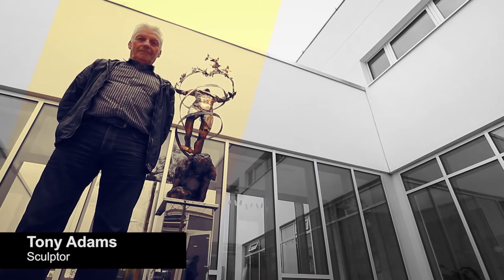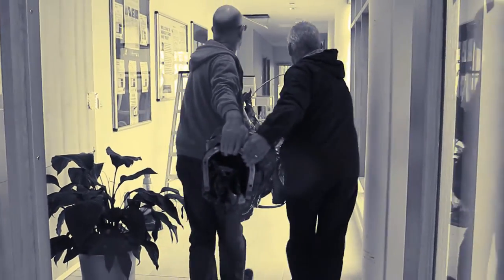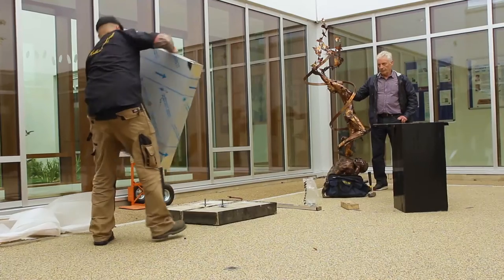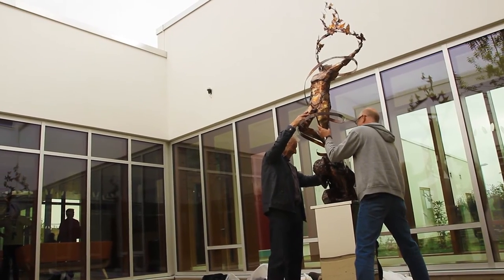My name is Tony Evans. I was commissioned to create this piece of work for Cloppy. For me it represents the process of hospital recovery and hopefully it's self-evident. I've made it in a figurative way without any kind of abstraction to it. It should really speak for itself, hopefully.